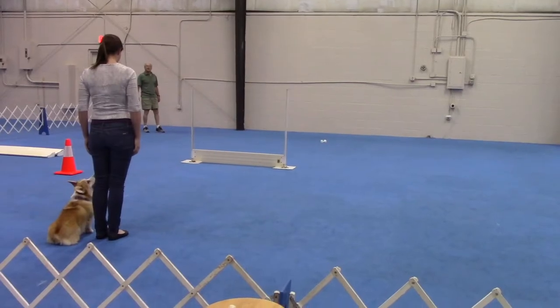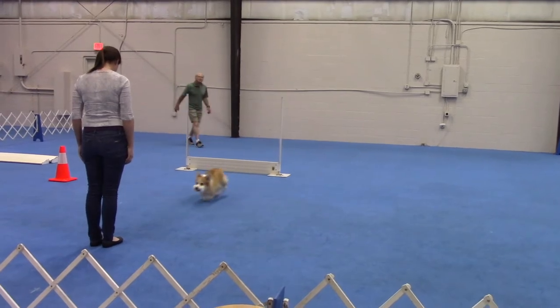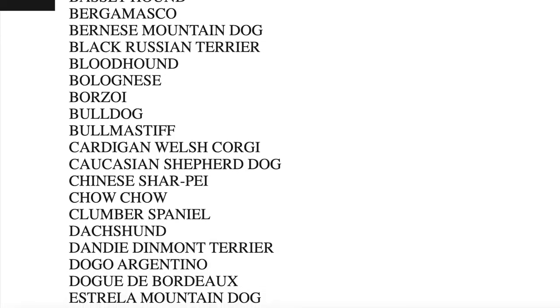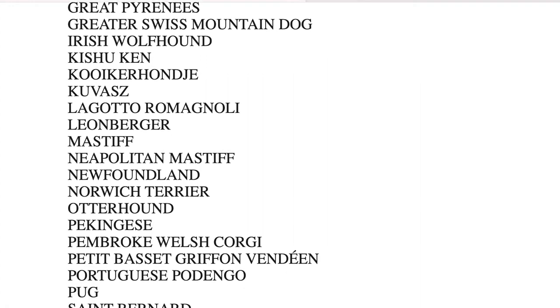Occasionally there is an exception to the rule, and Pembroke Welsh Corgis are one of them. While Callie, who is a normally structured dog, jumps her full height of 26 inches, Maya is 12 inches tall at the shoulder, but because of her long and low structure, the AKC has made a list of dogs allowed to jump three-quarter height. So instead of jumping 12 inches in competition, she jumps eight inches. You can check that AKC list to see if your dog qualifies for three-quarter height or full height.